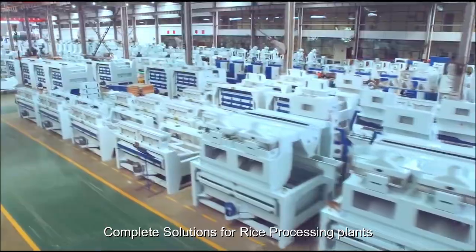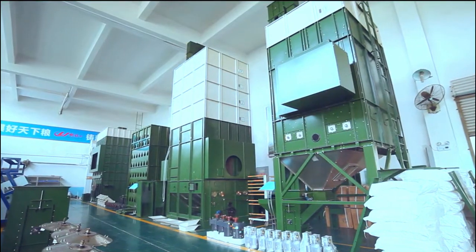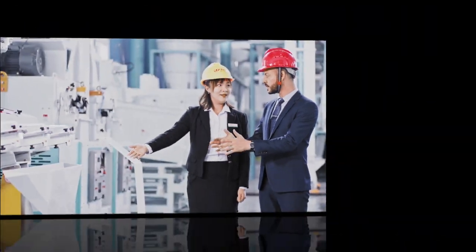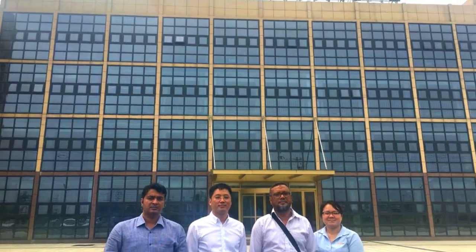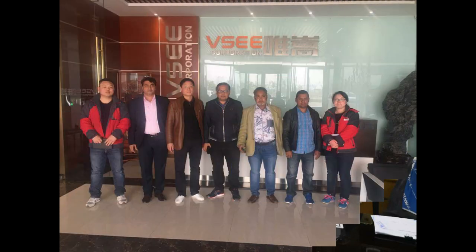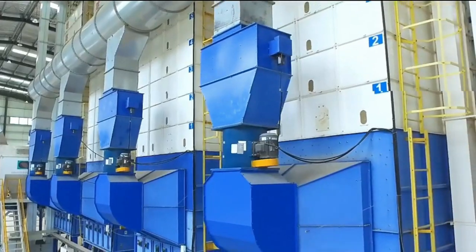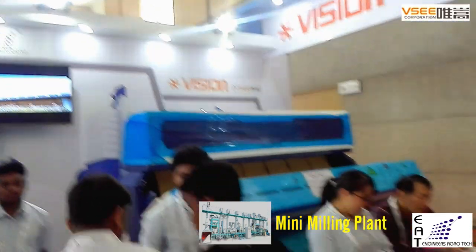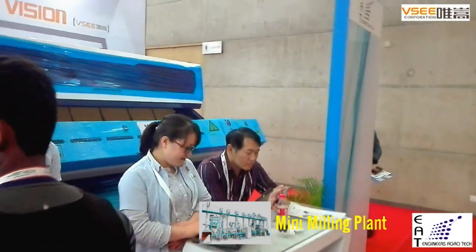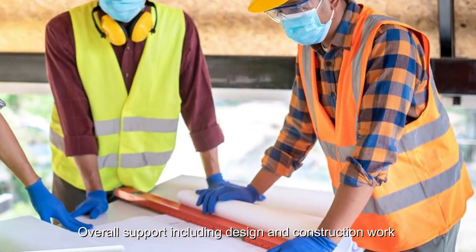Complete solutions for rice processing plants. Our color sorter company is Vision VC. Our company participates at the National Agricultural Machinery Fair in Bangladesh, providing overall support including design and construction work.